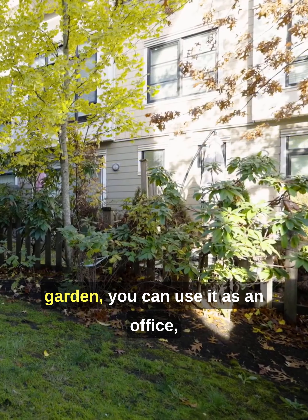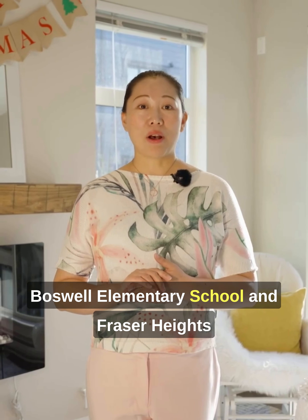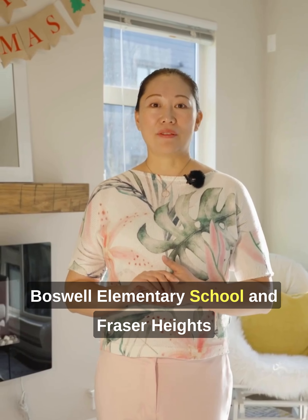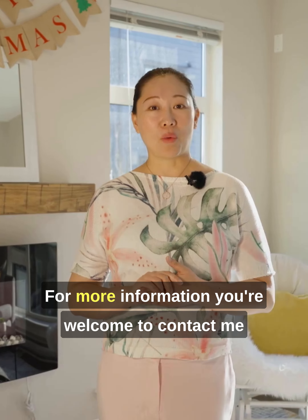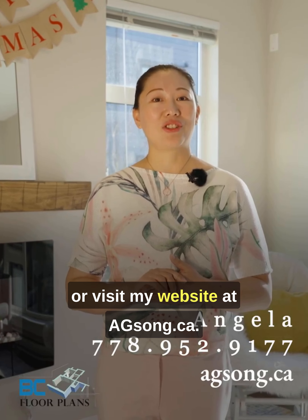You can use it as an office, a recreation room — you call it. School catchment: Bothwell Elementary School and Fraser Heights Secondary School. For more information, you are welcome to contact me or visit my website at agsun.ca.